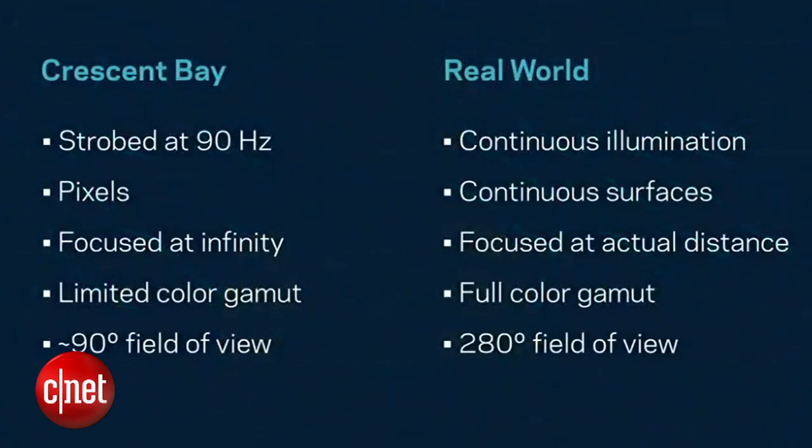In fact, Crescent Bay's display system differs from the real world in many ways, but by taking advantage of the physiology of the visual system, it nonetheless produces the desired signals to the brain. So part of making virtual reality work is learning how our sensors can and can't be driven to send the right signals to the brain.